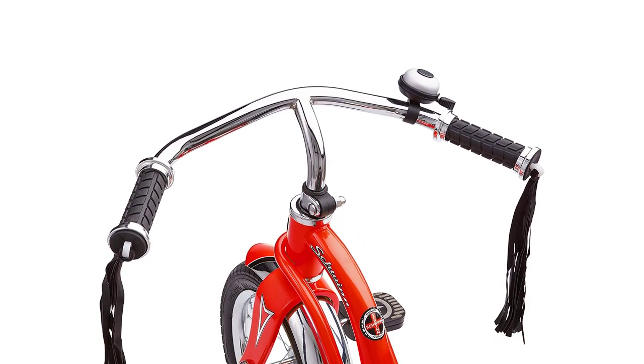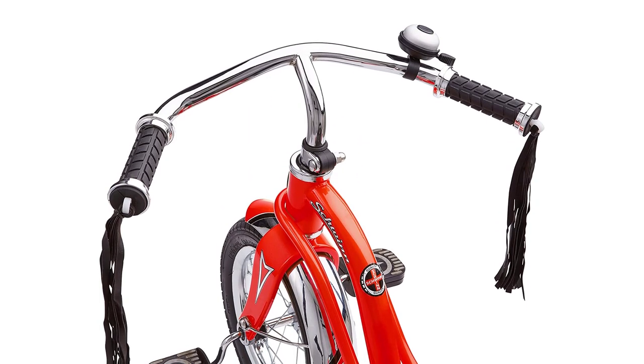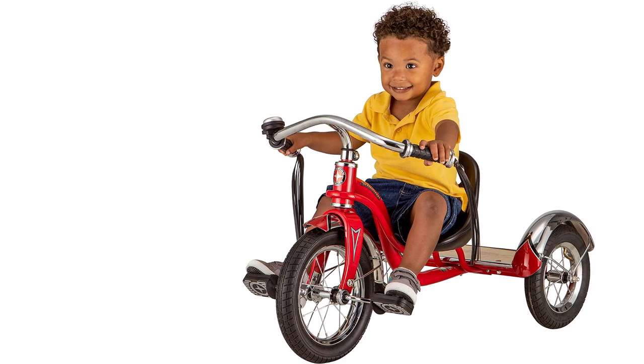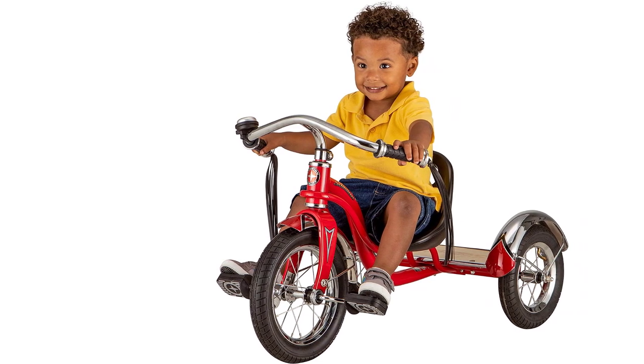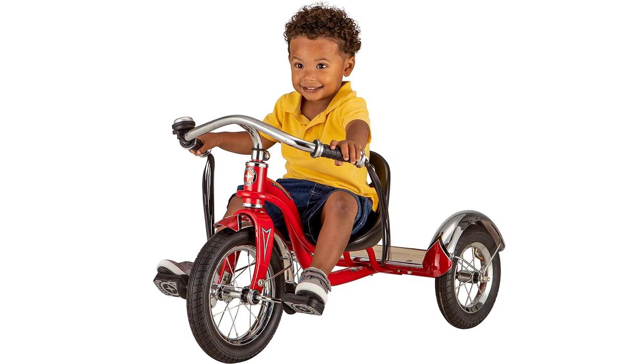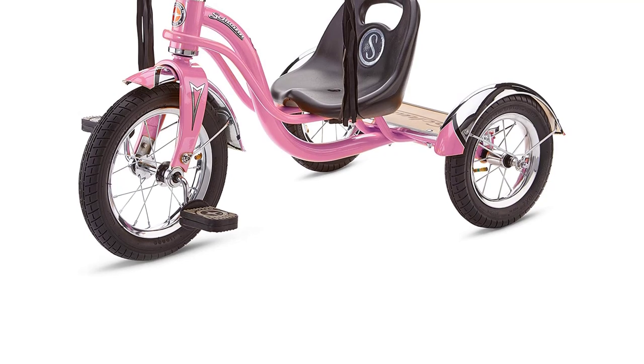The Schwinn Roadster Trike also features a genuine wood rear deck with a Schwinn logo, as well as scalloped chrome fenders that add to its fashionable ride. The mustache-style cruiser bars and classic bike bell give it a timeless appeal, while the flowing fabric tassels make it a great gift for kids who love classic biker style.